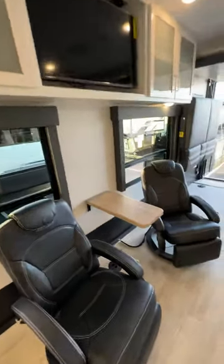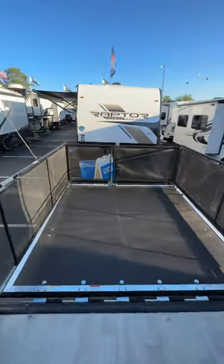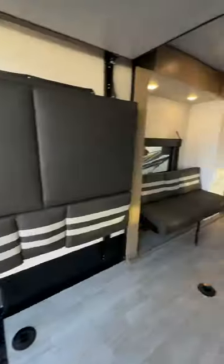Wow — TV, bucket chairs, and look at the back, folks: tons of room for all the toys, the ATVs, you name it. Thanks for watching How to Have Fun Outdoors.